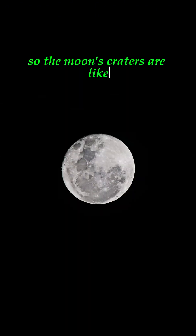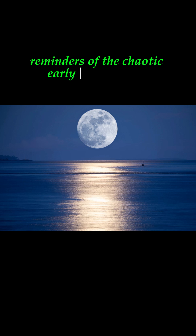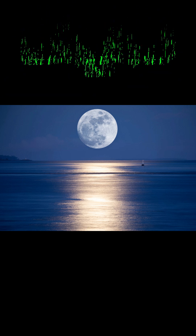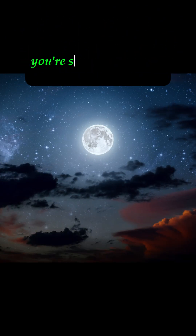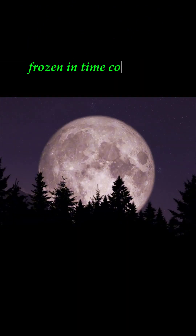So the moon's craters are like scars from its violent past, reminders of the chaotic early solar system. Next time you look up at the moon, you're seeing billions of years of history, frozen in time. Cool, right?